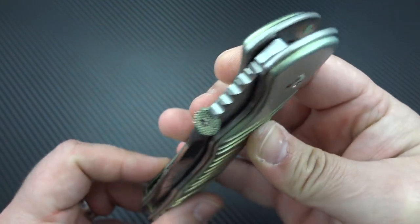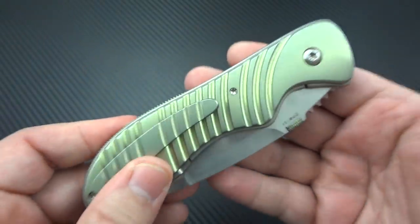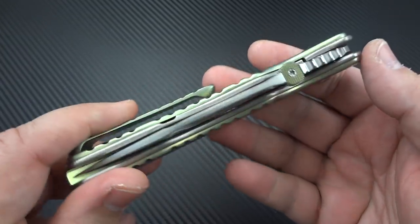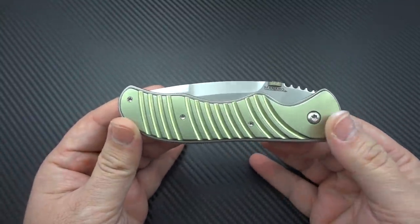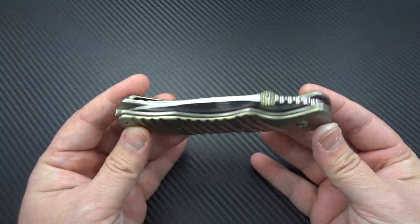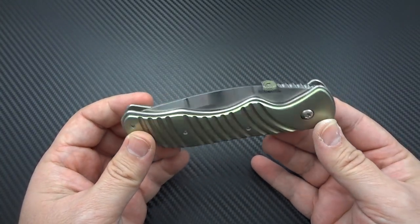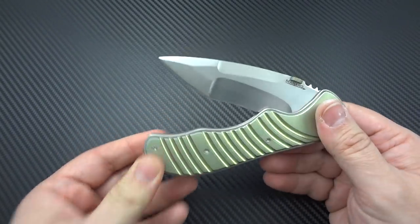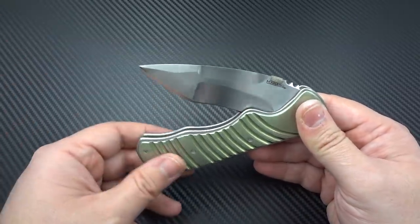I can't stop staring at it, I can't resist the uncontrollable urge to play with it. But I do have to put it down, put it back in its pouch, and send it back to Jared — as much as I don't want to. This was a true pleasure to come out here with and to share with all of you, because it's knives like this that birthed this series on my channel.